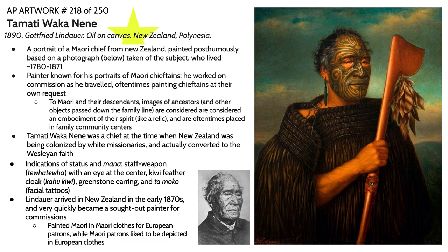The Maori is a name used to reference a group of people that have occupied what is now called New Zealand for thousands of years. This particular work is a portrait of a Maori chief painted posthumously — meaning it was painted after his death.